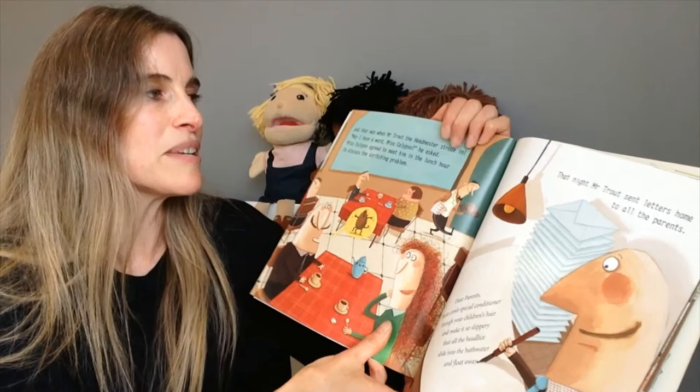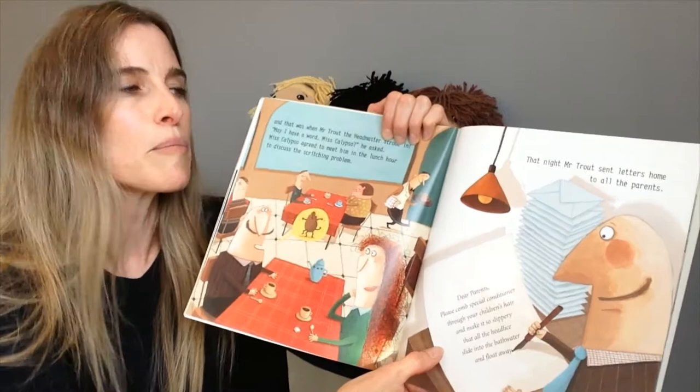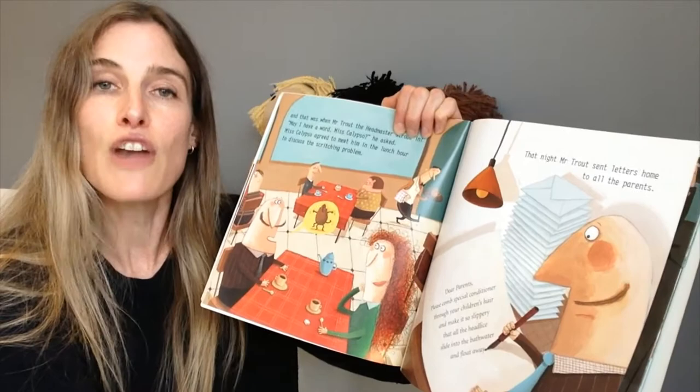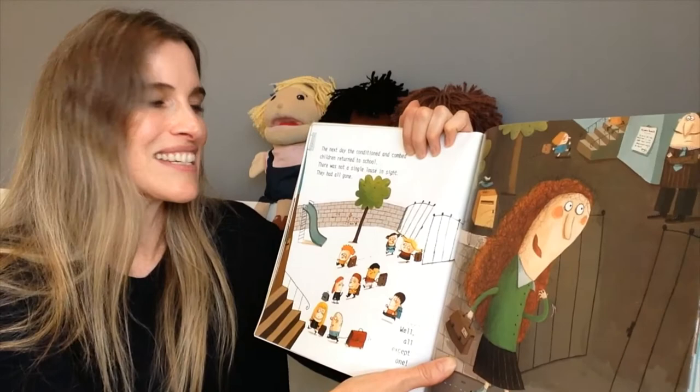And that was when Mr Trout, the headmaster, strode in. 'May I have a word, Miss Calypso?' he asked. Miss Calypso agreed to meet him in the lunch hour to discuss the scritching problem. That night, Mr Trout sent letters home to all the parents. Here it is: 'Dear parents, please comb special conditioner through your children's hair and make it so slippery that all the head lice slide into the bath water and float away.' The next day, the conditioned and combed children returned to school. There was not a single louse in sight — they had all gone.